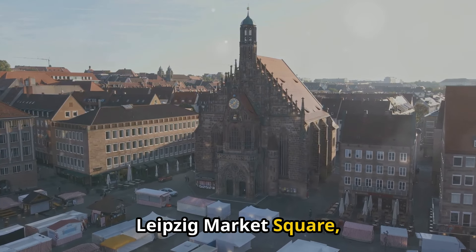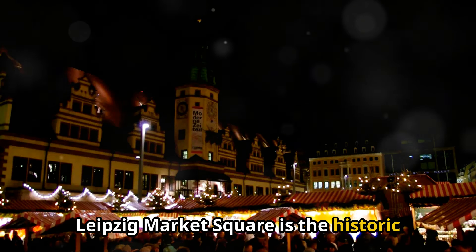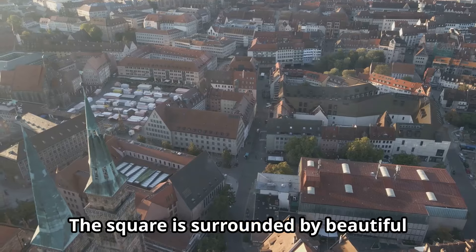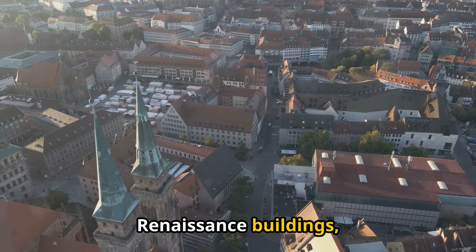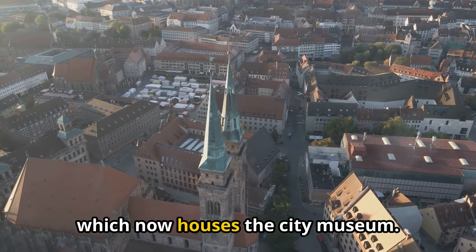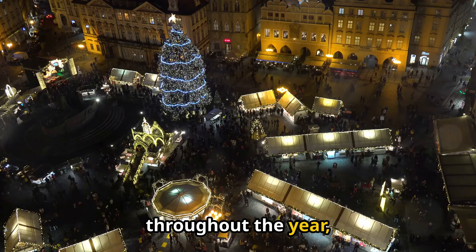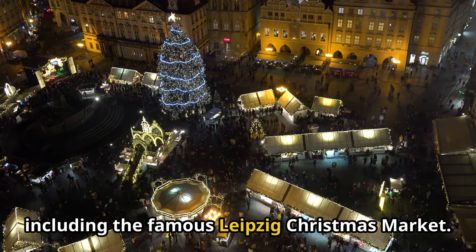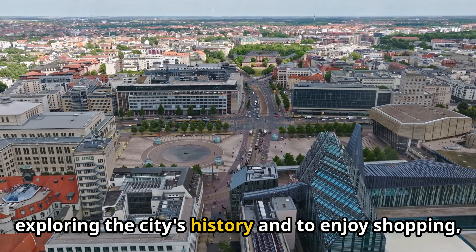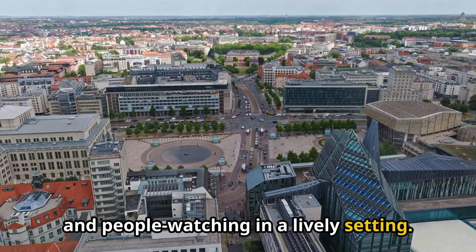5. Leipzig Market Square (Markt). Leipzig Market Square is the historic heart of the city and a bustling hub of activity. The square is surrounded by beautiful Renaissance buildings, including the Old Town Hall (Altes Rathaus), which now houses the city museum. The market square hosts various events throughout the year, including the famous Leipzig Christmas Market. It is an excellent place to start exploring the city's history and to enjoy shopping, dining, and people watching in a lively setting.